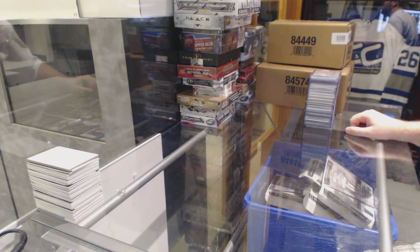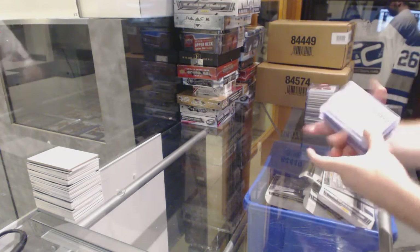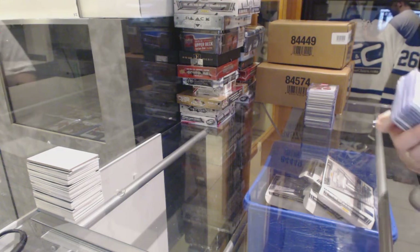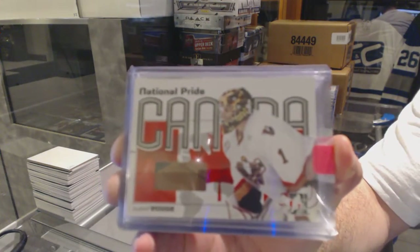Here we go, starting off CNC break number 6148. We got all the singles to do in the break first. I'll start with the stack here first — we've got a National Pride Canada for the Maple Leafs: Justin Pogey. Not sure of the number on this one.